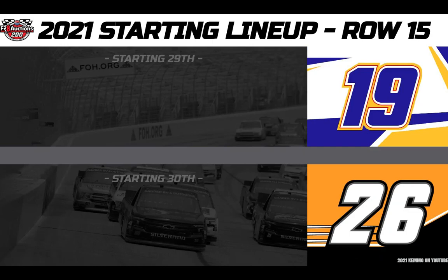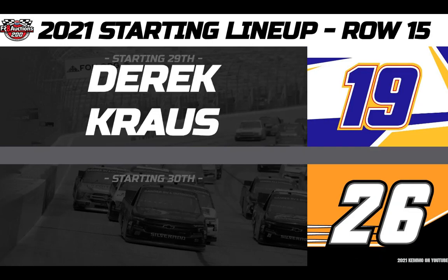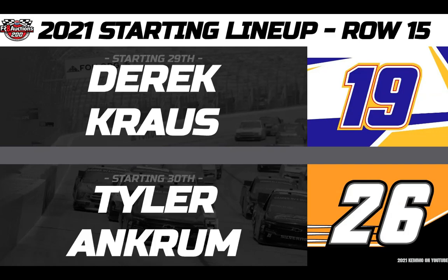Your 29th place starter is in the NAP Auto Parts Bill McAnally Racing number 19 Toyota, driver Derek Krause. And rolling from 30th, driving the LiUNA GMS Racing number 26, this is Tyler Ankrum.